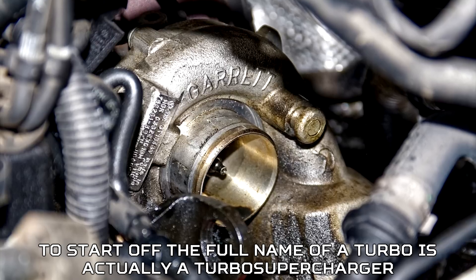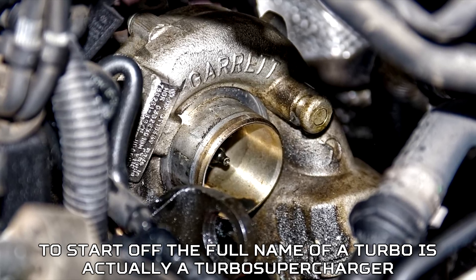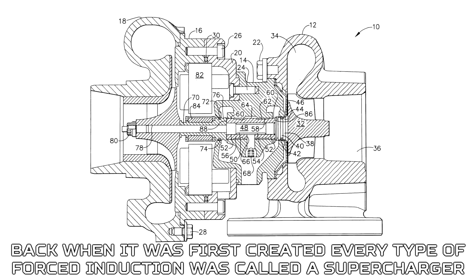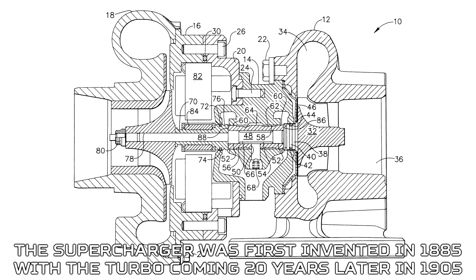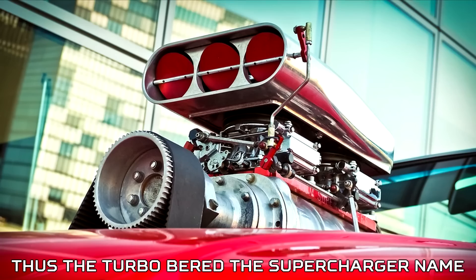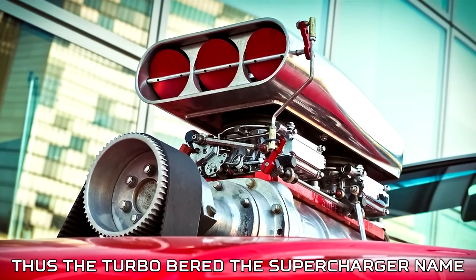To start off, the full name of a turbo is actually a turbo supercharger. Back when it was first created, every type of forced induction was called a supercharger. The supercharger was first invented in 1885, with the turbo coming 20 years later in 1905. Thus, the turbo bore the supercharger name.